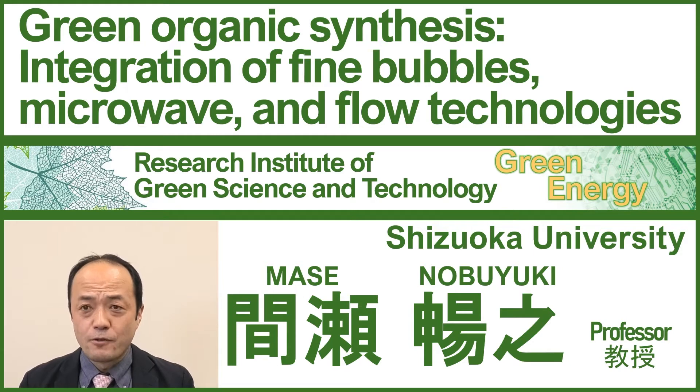Presentation time is limited, but I hope you all enjoy sharing our green manufacturing, which integrates three new technologies: fine bubbles, microwave, and flow chemistry.